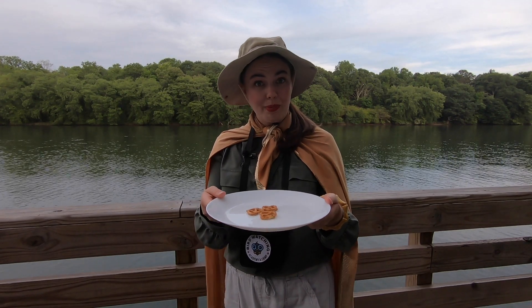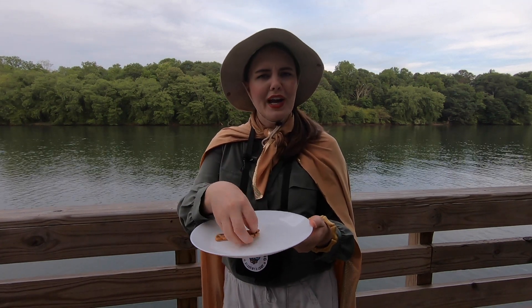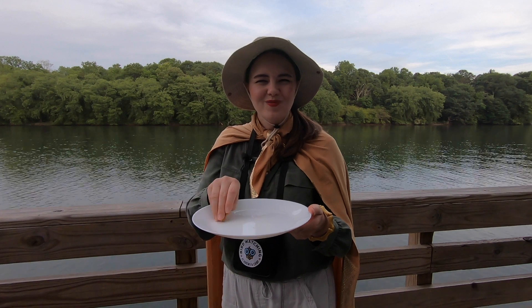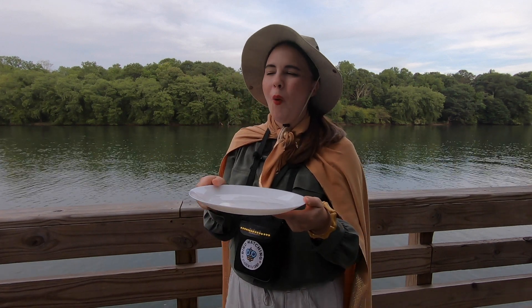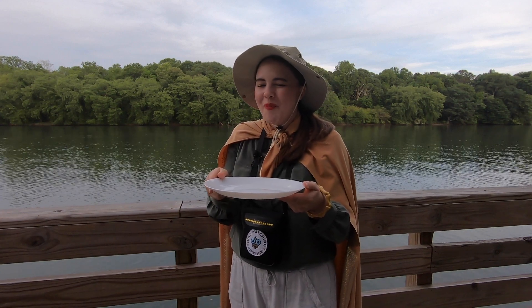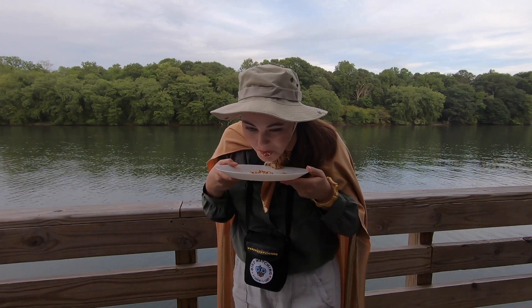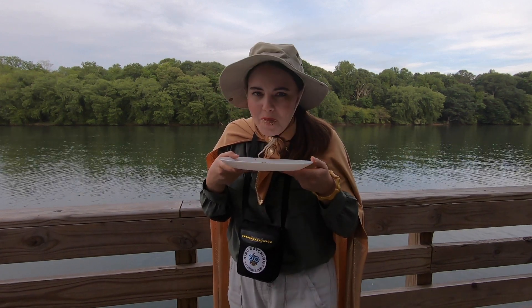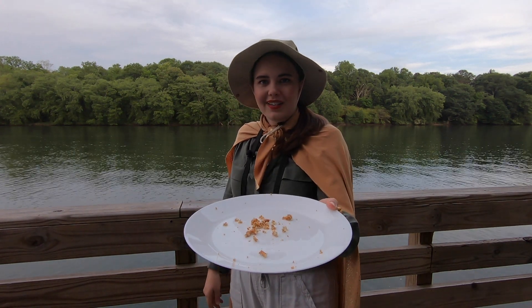Yum! Oh, would you like some pretzels? Let me get that ready for you. Great blue heron style. Just one moment. Here you go.